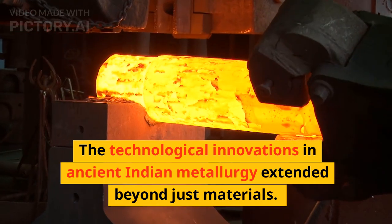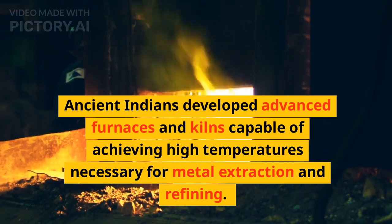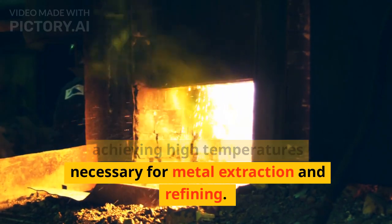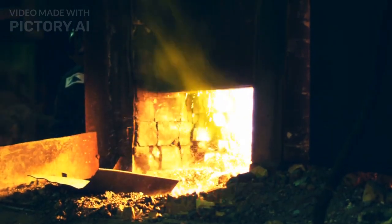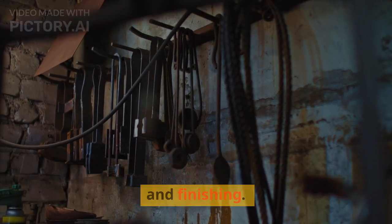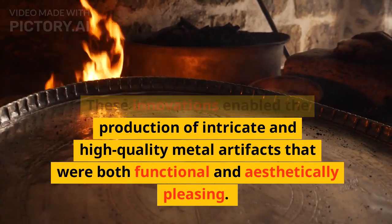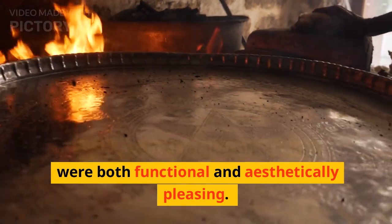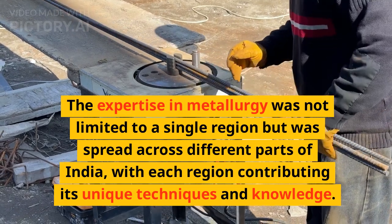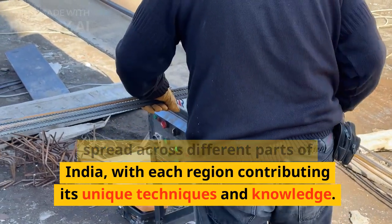The technological innovations in ancient Indian metallurgy extended beyond just materials. Ancient Indians developed advanced furnaces and kilns capable of achieving the high temperatures necessary for metal extraction and refining. They also invented various tools and techniques for metal casting, forging, and finishing. These innovations enabled the production of intricate and high-quality metal artifacts that were both functional and aesthetically pleasing. The expertise in metallurgy was spread across different parts of India, with each region contributing its unique techniques and knowledge.